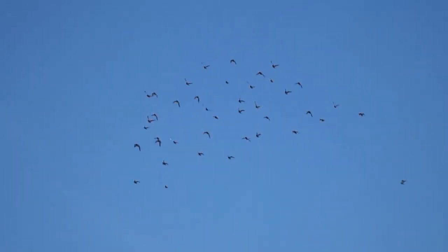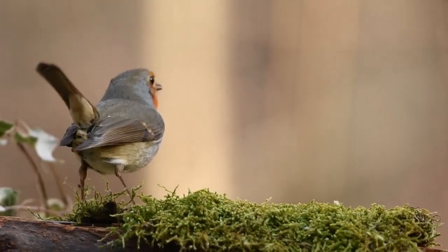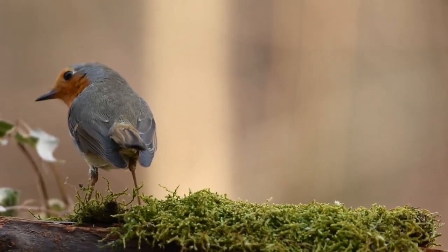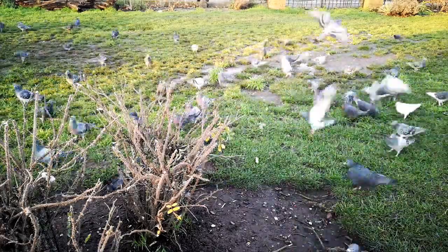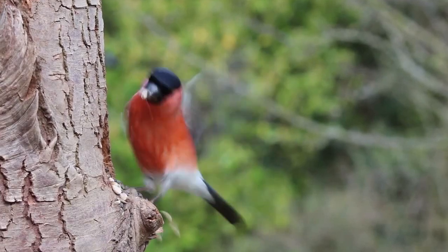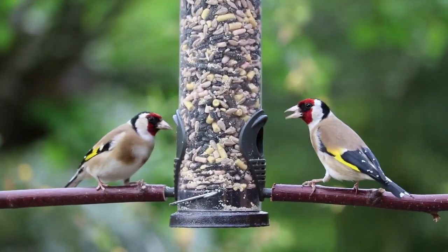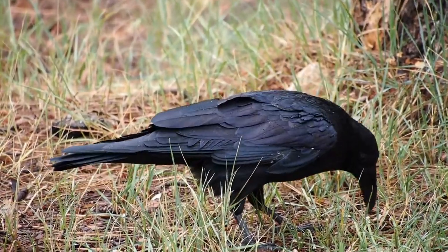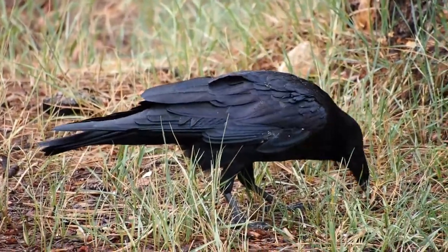Let's move on to an animal that's everywhere but often goes unnoticed: birds! They definitely deserve some more appreciation. In the UK we have a very diverse range of birds from some of the most everyday to the more spectacular. Birds are also really intelligent, especially corvids, which scientists have observed solving complex problems, making tools and even mimicking human speech.